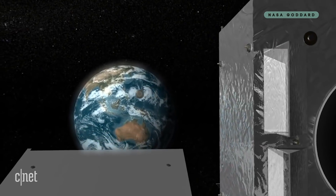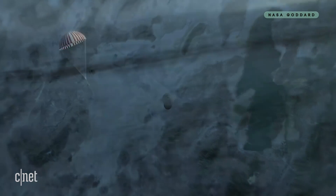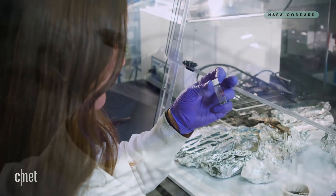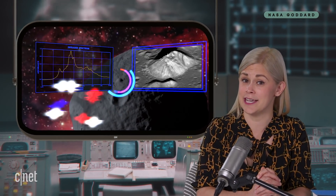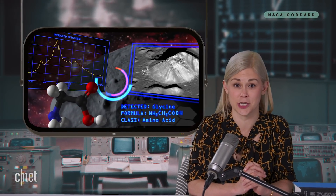After that, NASA's team of scientists will be able to study this space dirt for clues about what was happening in space 4.5 billion years ago. Hope Bennu has lots of secrets to share. After all, this mission is all about dishing the dirt on the origins of the solar system.